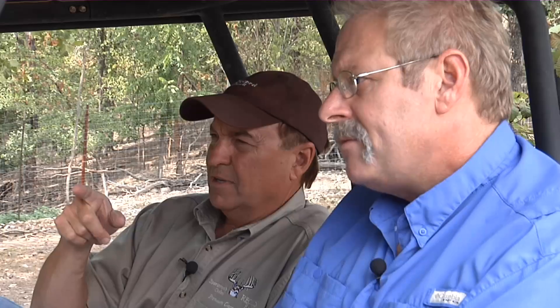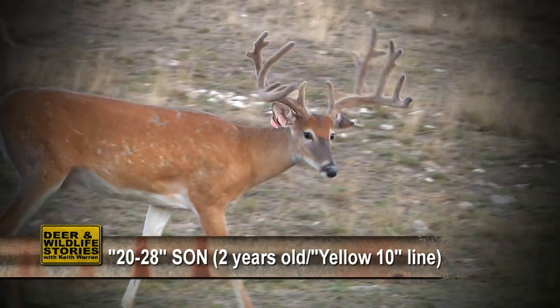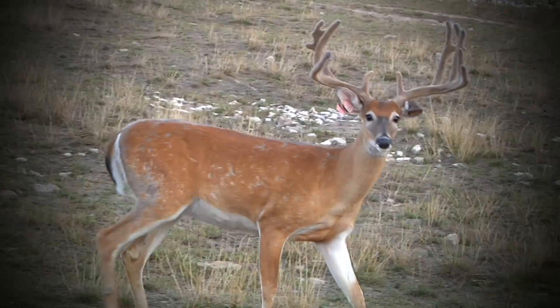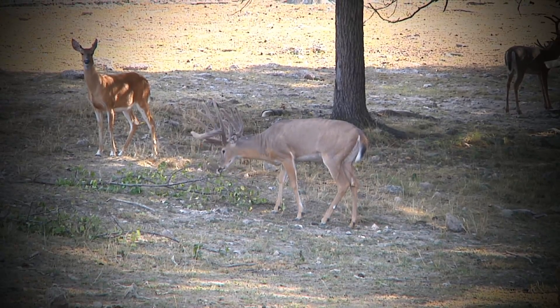Is that a 20-28 son right there? Yep, that's a 20-28 son. We do have two of them on the farm, so that would make them half Texas. The bottom side of that one goes back into foundation doe Yellow Tin. We also have one that goes back into the Patrick line. Both 20-28 sons are sharp — they've got a good frame, good look. That's what we're looking for here.